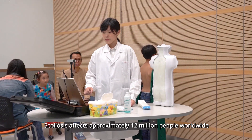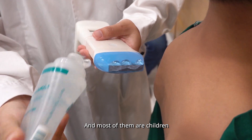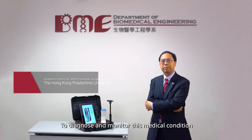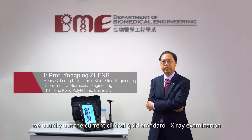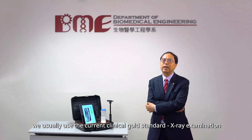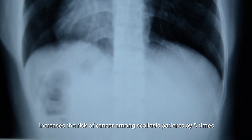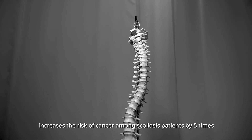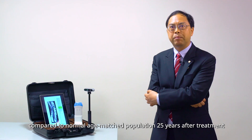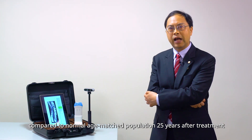Scoliosis affects approximately 12 million people worldwide, and most of them are children. To diagnose and monitor this medical condition, we usually use the current clinical gold standard x-ray examination. However, repeated x-ray exposure increases the risk of cancer among scoliosis patients by five times compared to a normal age-matched population 25 years after treatment.